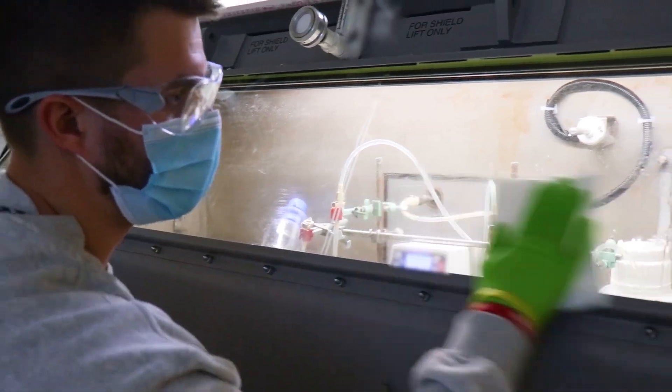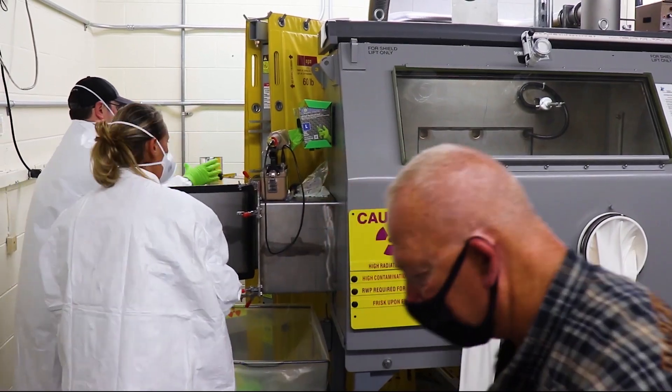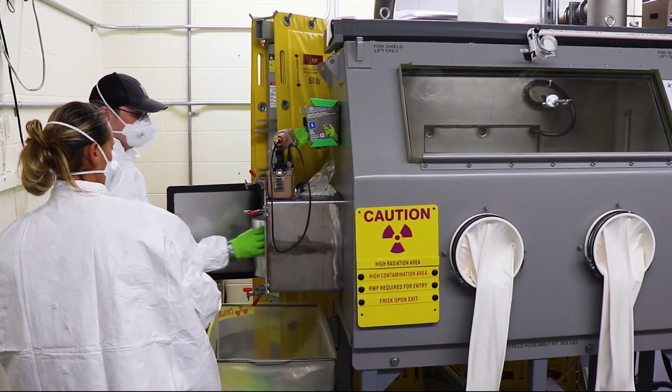Isotec Systems is a government contractor. We have a prime contract with the Department of Energy and the Environmental Management Division to disposition Uranium-233 that's stored at Oak Ridge National Lab.